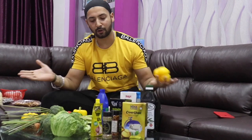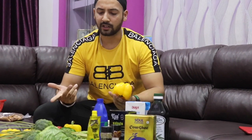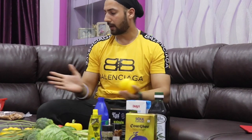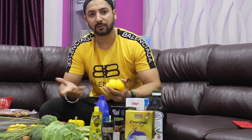Guys, this is my grocery shopping and you should do something similar. Because this is my diet plan — so you will get some ideas on what to buy.